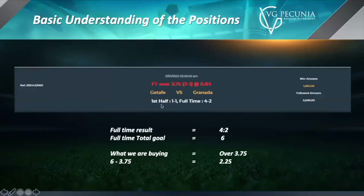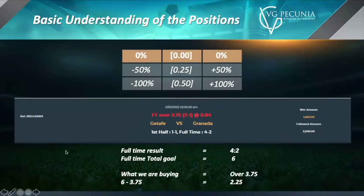Let's go over another example: full-time over 3.75, bet placed at 2-1, odds 0.84. The score when the bet is placed is still included — meaning if the full-time score is 4-2, we still count all 6 goals. We take 6, subtract the odds value of 3.75, and get 2.25. Since it is over 0.5, that is another full winning bet.